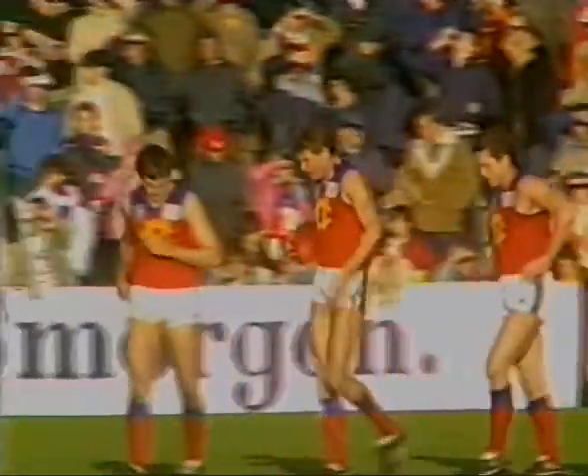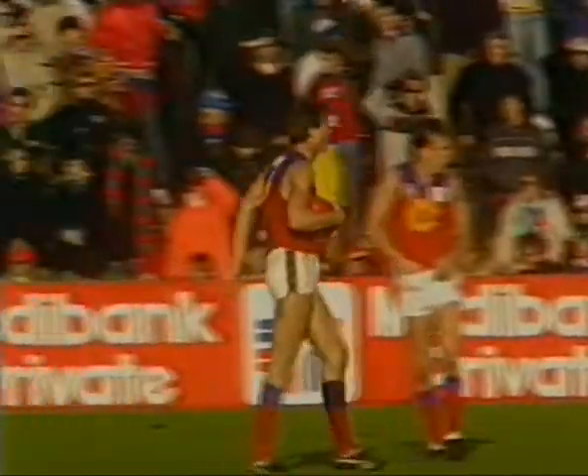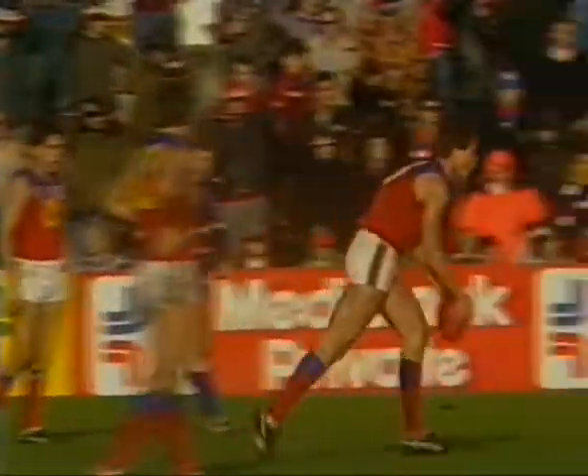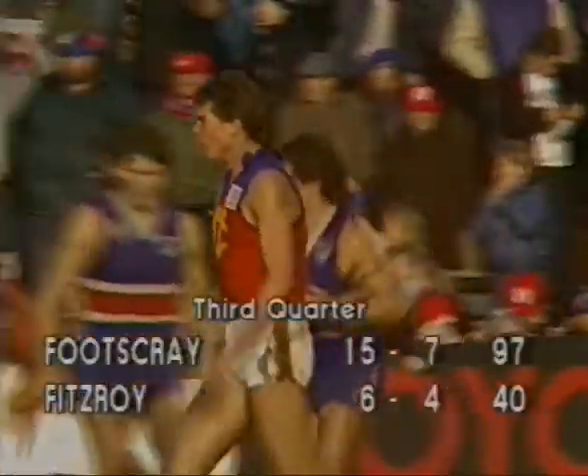Kicker of the football — as Clayton kicks it in towards the front of the goal square. Good high mark taken by Pert — and there is little reaction even from Fitzroy supporters in the outer from that mark, because the Lions have played miserably so far in this match and the result is on the scoreboard. They trail by 63 points — 23 minutes into the third quarter. Gary Pert, punch for goal — goal umpire moves across slightly, but it's a goal to Fitzroy. Gary Pert registers his first goal — Fitzroy's sixth. Fitzroy 6-4-40, trailing by 57 points. The Bulldogs are 15-7-97.